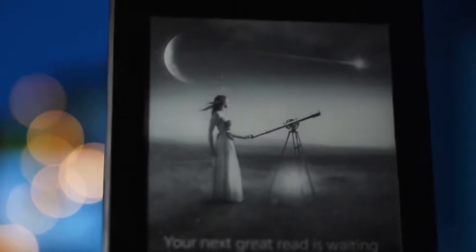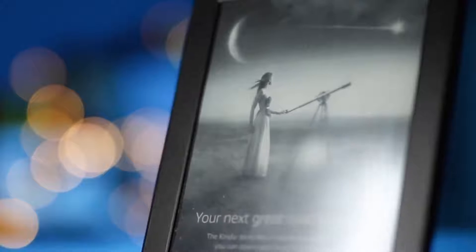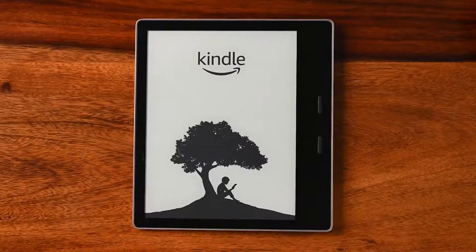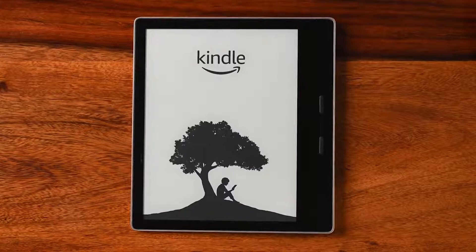E-book readers have changed the way we read books, magazines, comics, news, and even the way we listen to books. They not only give you instant access to thousands of book titles, but the beauty is that with an e-reader, you no longer have to carry around heavy books or find physical space to store your book collection. So how do you choose the one that's right for you?